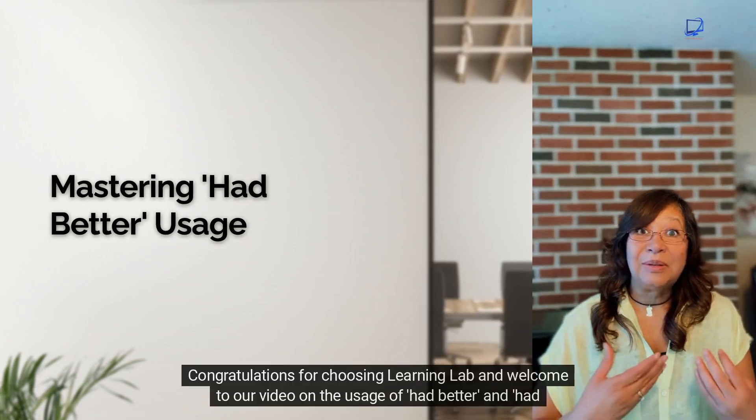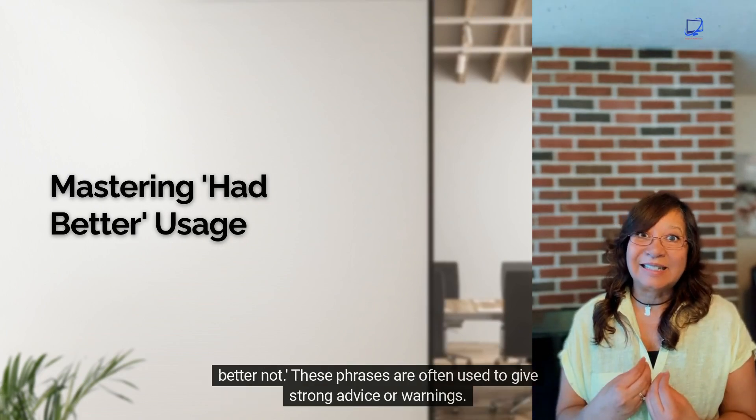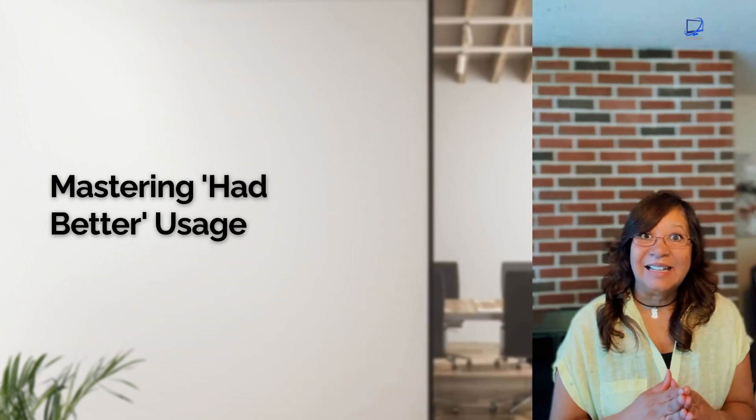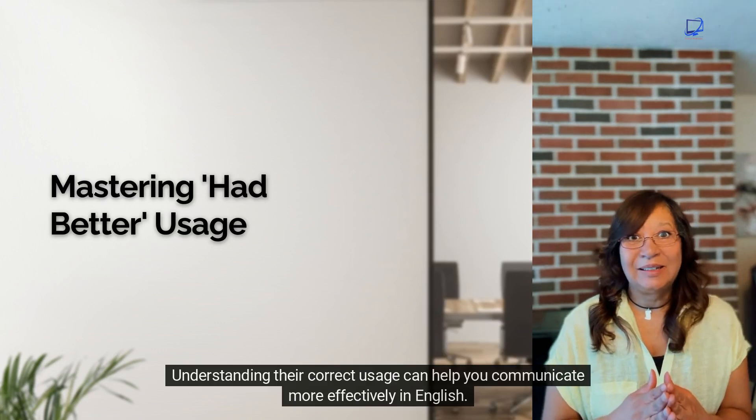Congratulations for choosing Learning Lab and welcome to our video on the usage of had better and had better not. These phrases are often used to give strong advice or warnings. Understanding their correct usage can help you communicate more effectively in English.